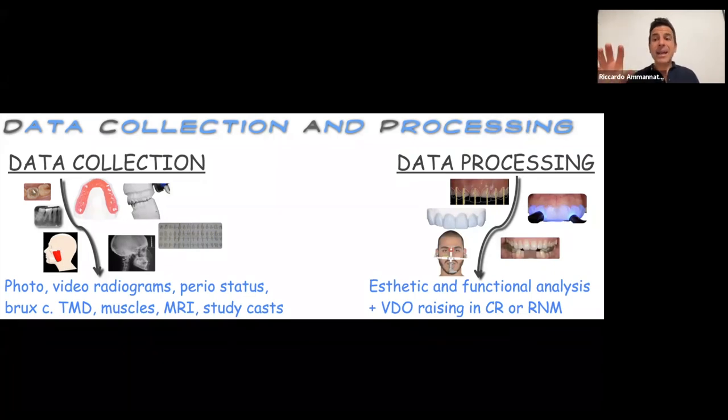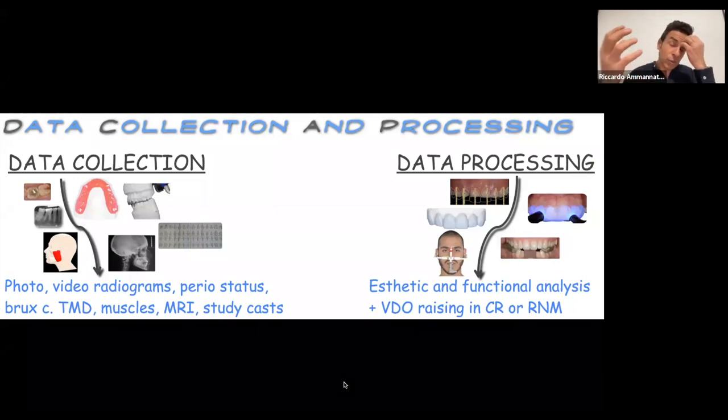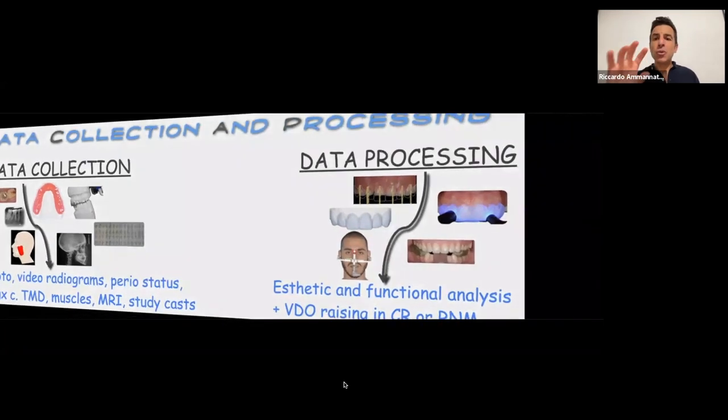After data collection, we process it: general prognosis, then tooth by tooth, assess the risk of the specific case, and decide one or two treatment plan options. In data processing, like in regular prosthodontics, we do a mock-up based on aesthetic and functional analysis. We decide how much to open the vertical dimension — usually in these cases to be less aggressive on teeth that are already worn. We place the patient in CR or a more neuromuscular, forward position, depending on the case.